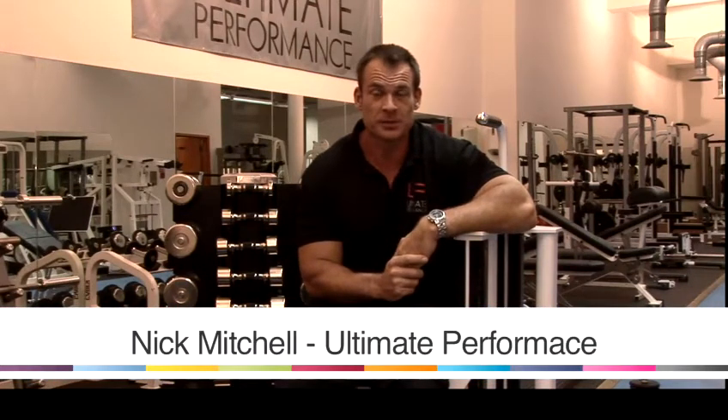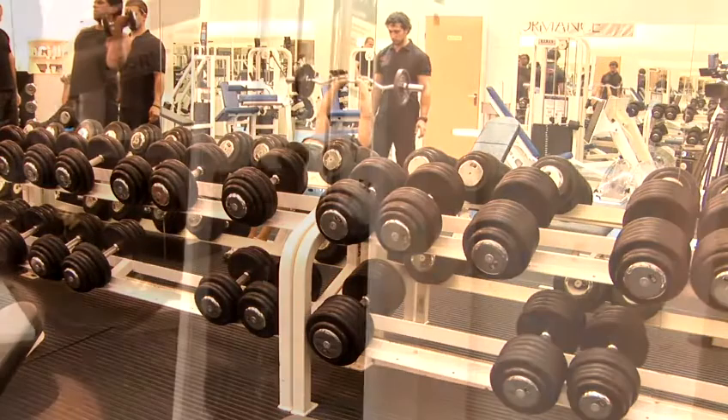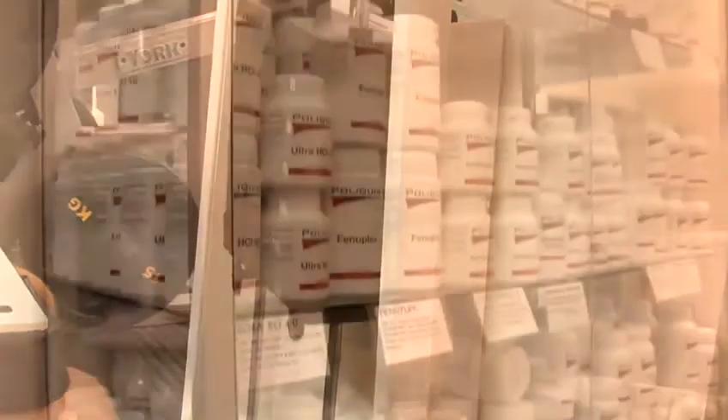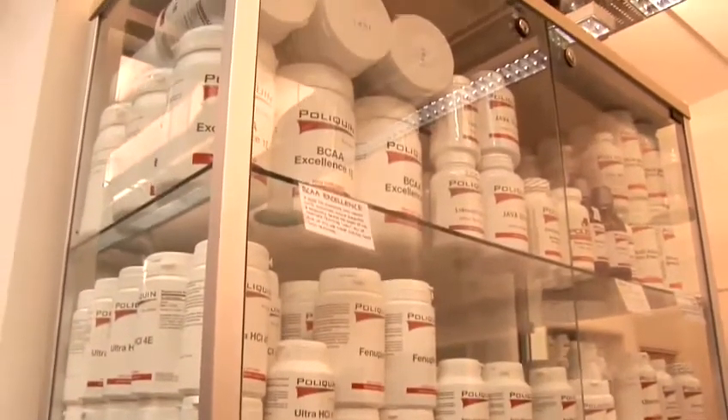My name is Nick Mitchell, I'm a personal trainer in London. I own a gym called Ultimate Performance. Here in this gym we train everybody from pop stars and soap stars to professional athletes and lots and lots of regular people in the art and science of body composition.